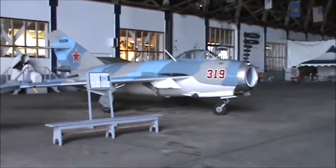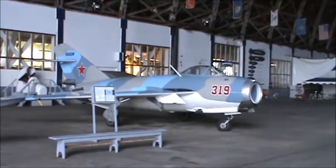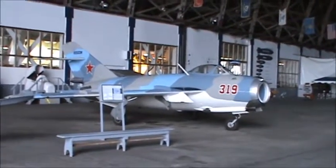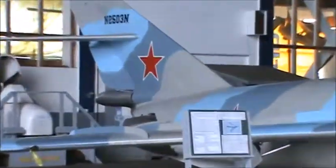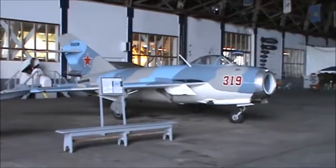This plane here is a MiG-17, successor to the MiG-15, which was used in Korea in the early 1950s. This is a Russian fighter — as you can see, it has the big red star on it right there.